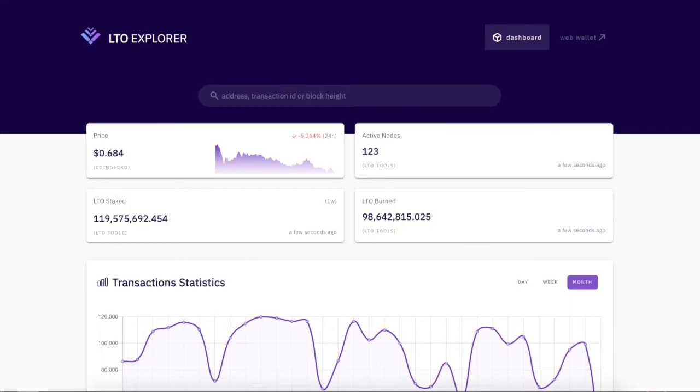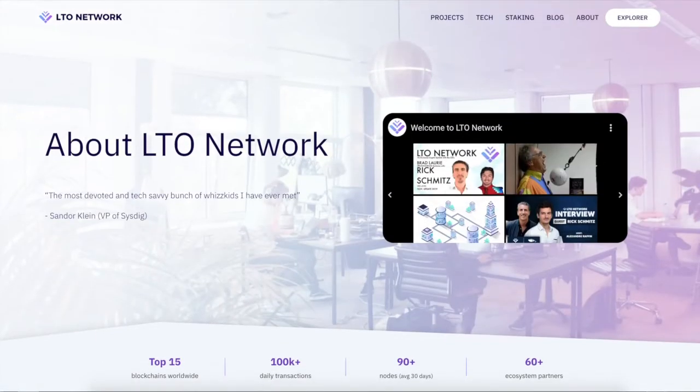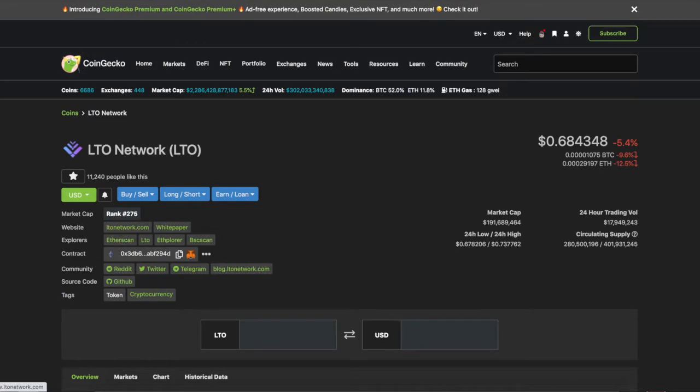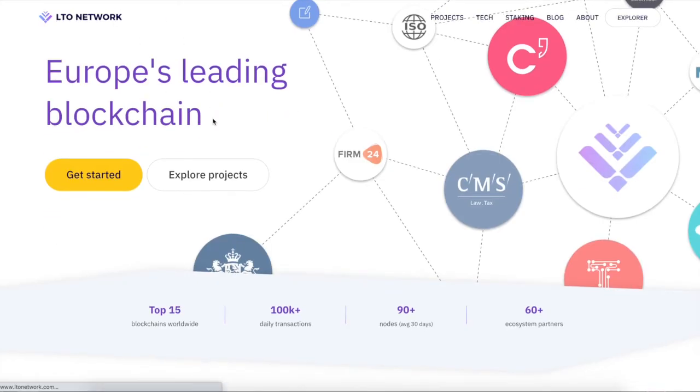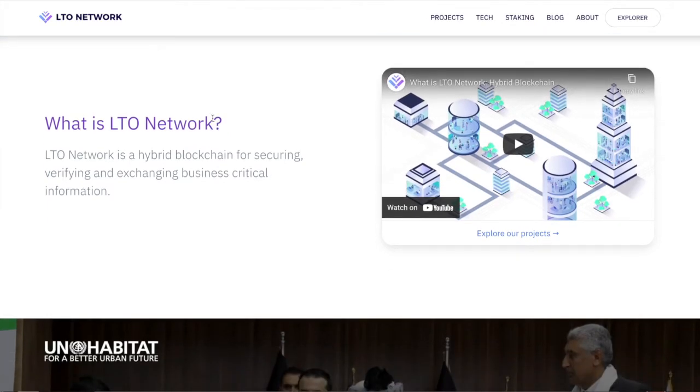LTO Network is a hybrid blockchain for securing, verifying, and exchanging business-critical information. Why is this important? Because it's decentralizing it. Normally you can do this person-to-person on a piece of paper, but is that really secure?